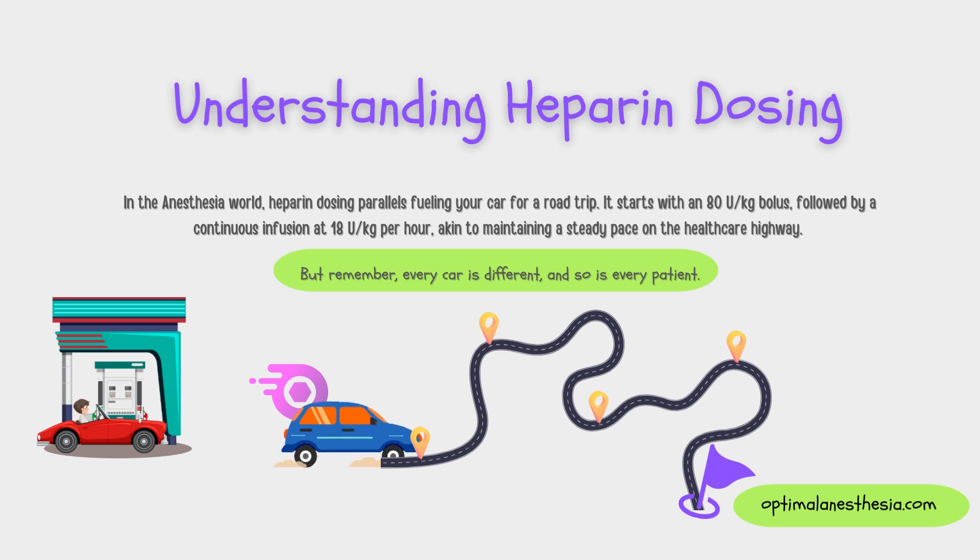After the bolus, it's like a continuous cruise. You start a heparin infusion, usually around 18 units per kilogram per hour — think of it as your car's steady speed on the highway. But remember, every car is different, and so is every patient. The specific dose may vary depending on the patient's unique situation, so it's always best to consult a healthcare professional who'll fine-tune the dosage according to what your body needs.